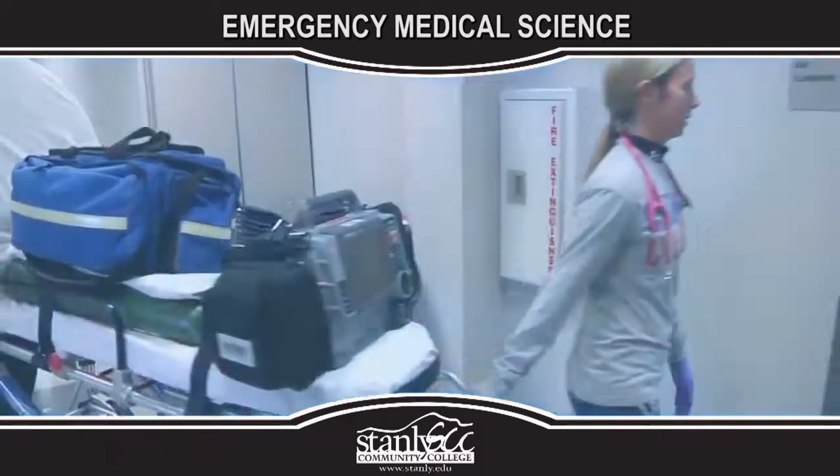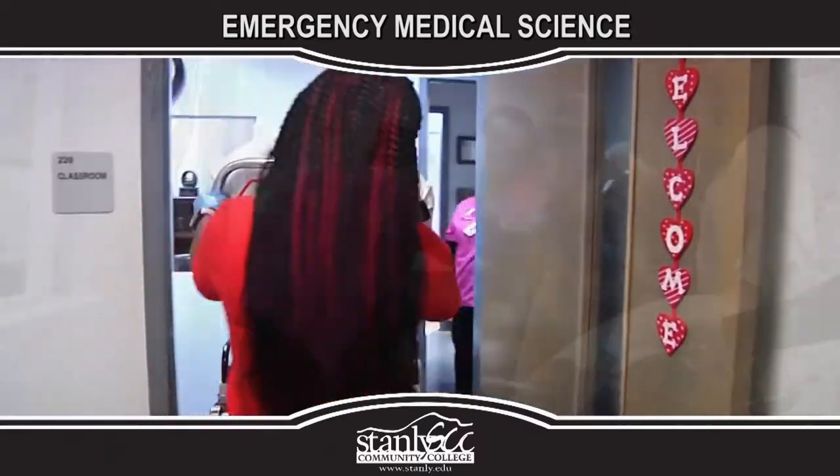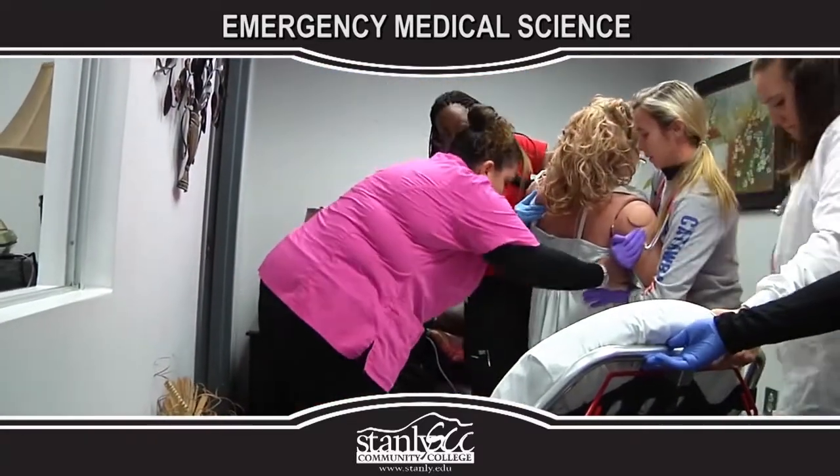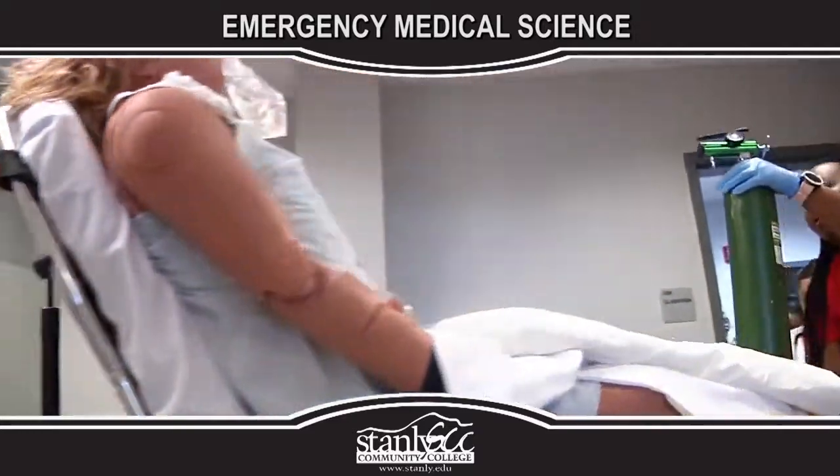What am I going to learn? Students in the Emergency Medical Science Program learn knowledge, skills, and attributes to prepare them to take the state or national registry paramedic credentialing examination.